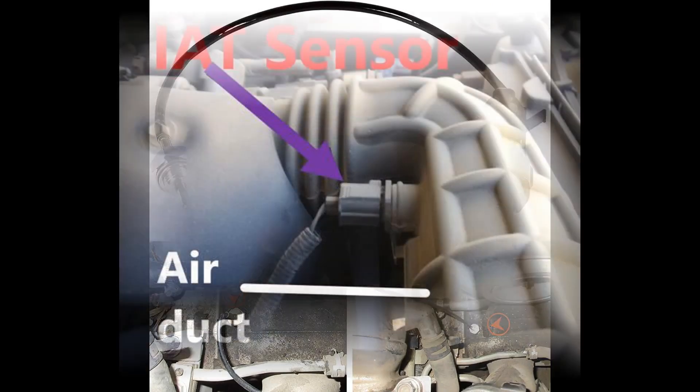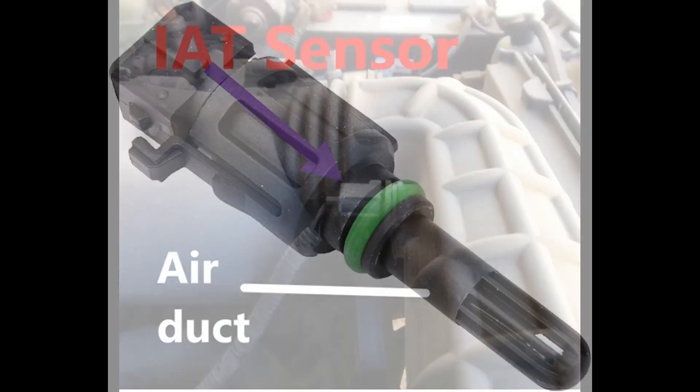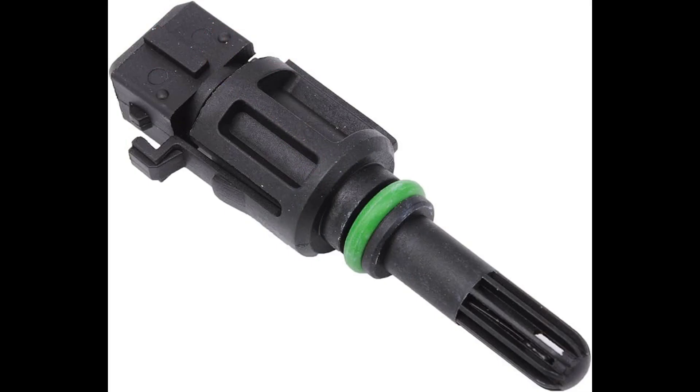When the IAT sensor is faulty or malfunctioning, it can lead to various symptoms. Here are some common signs of a bad intake air temperature sensor.